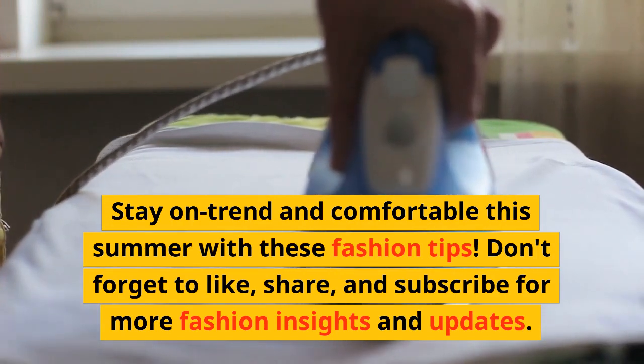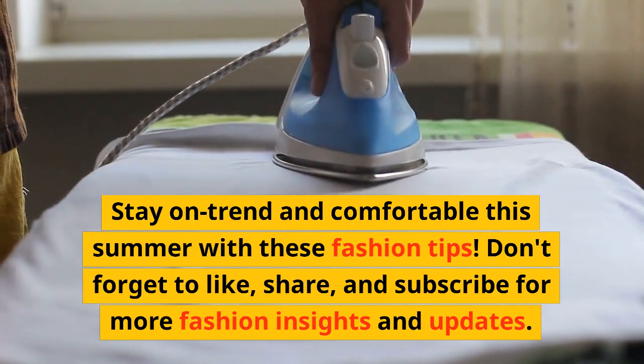Don't forget to like, share, and subscribe for more fashion insights and updates. Thank you.